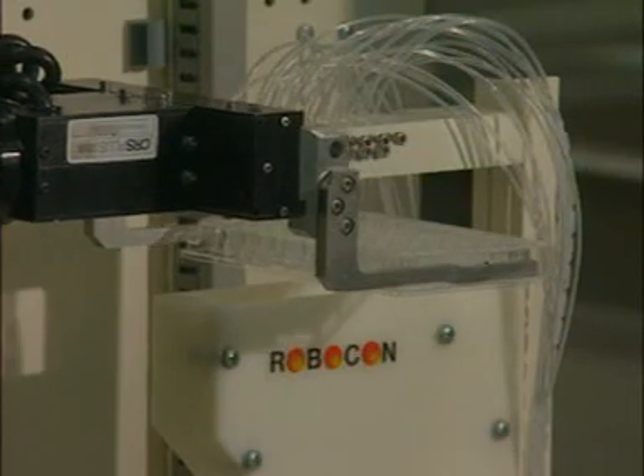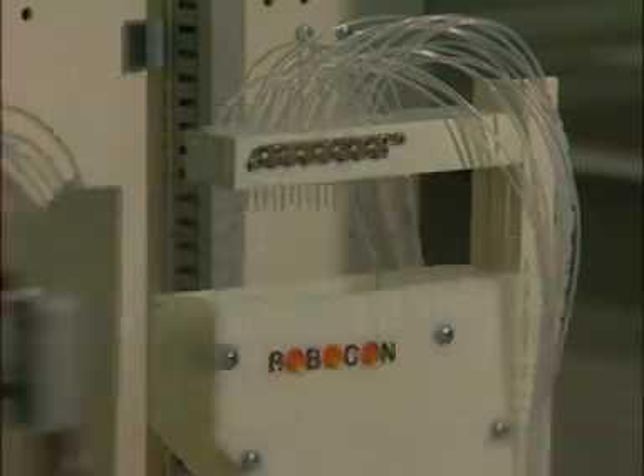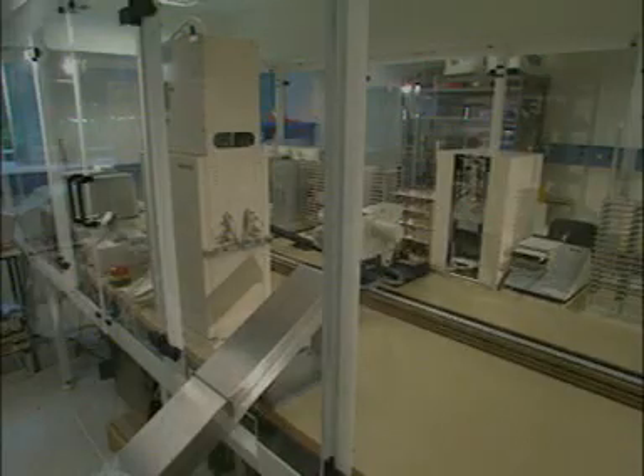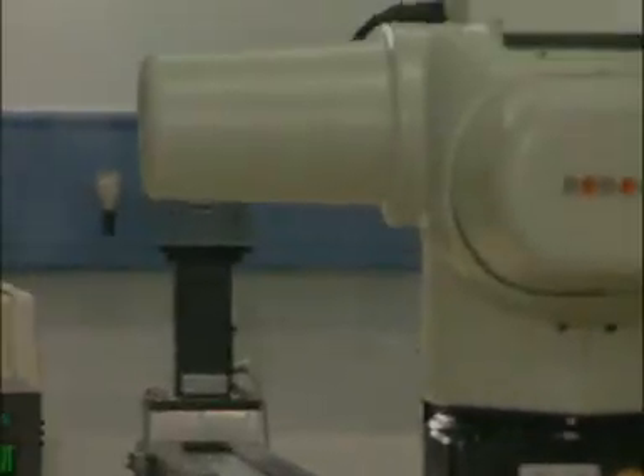Many drug molecules work by binding to an enzyme or to a receptor molecule on the outside of a cell. Such compounds can be quickly screened for biological activity using robots to measure how well the potential drug binds to the enzyme or receptor. This type of screening uses isolated enzymes and cells and requires only a few micrograms of compound.